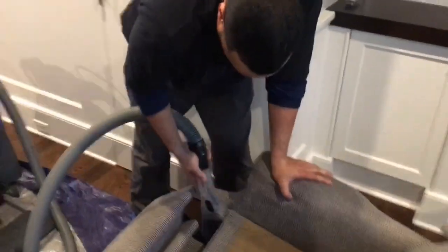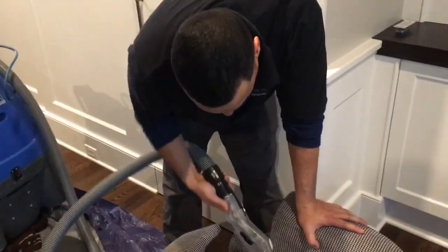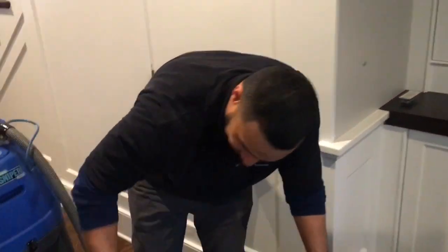Look at this guy Mayo — this is the first time he's ever sweat. Look at this guy sweating.